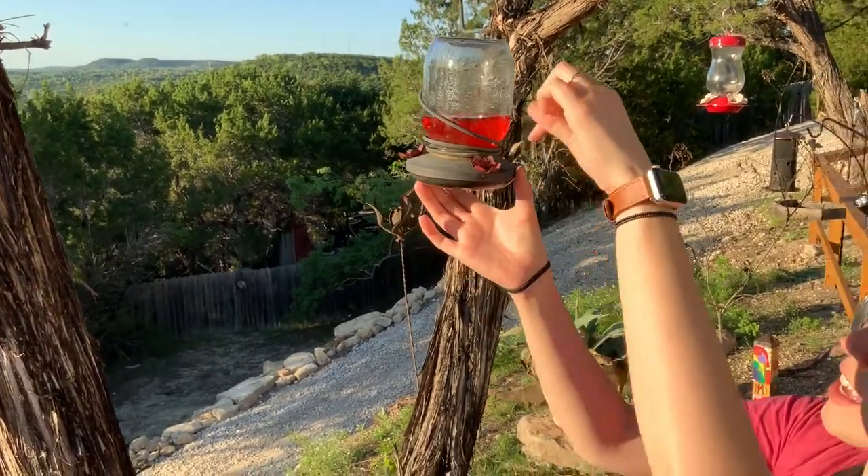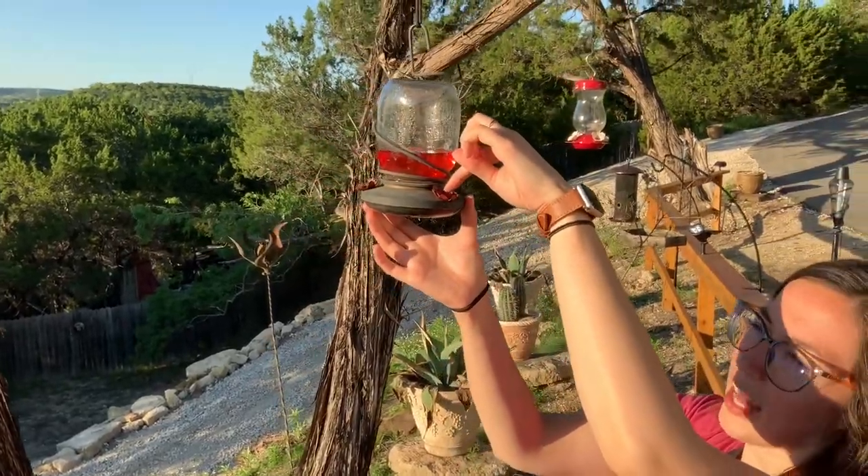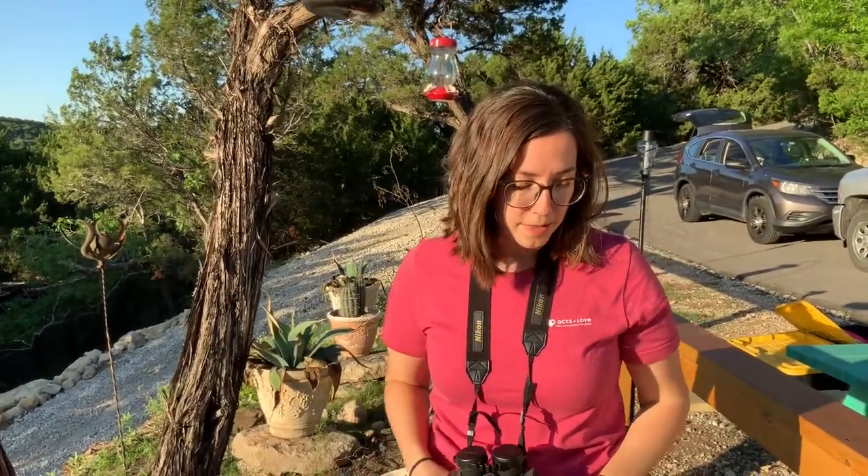They're going to land right here and put their long nose in that little hole and drink the nectar. So now we're going to go sit back, be quiet, and watch for hummingbirds. Let's go!